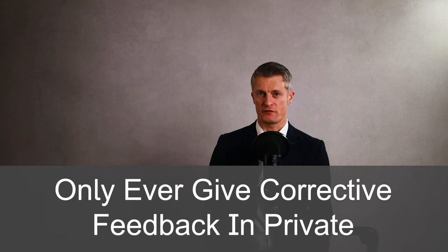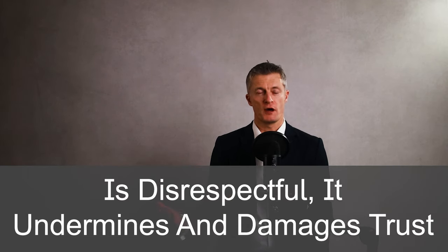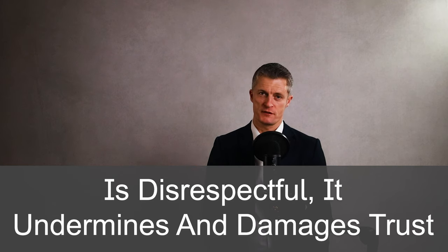The first critical rule is that you only ever give corrective feedback in private. Never give critical feedback in public or in front of other team members or colleagues. Giving corrective feedback in public is disrespectful — it undermines the employee and damages trust. Always give critical feedback in private.